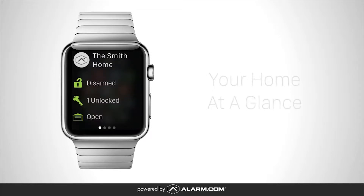First is your home at a glance. A quick look shows you the status of key devices like your security system, locks, and garage door.